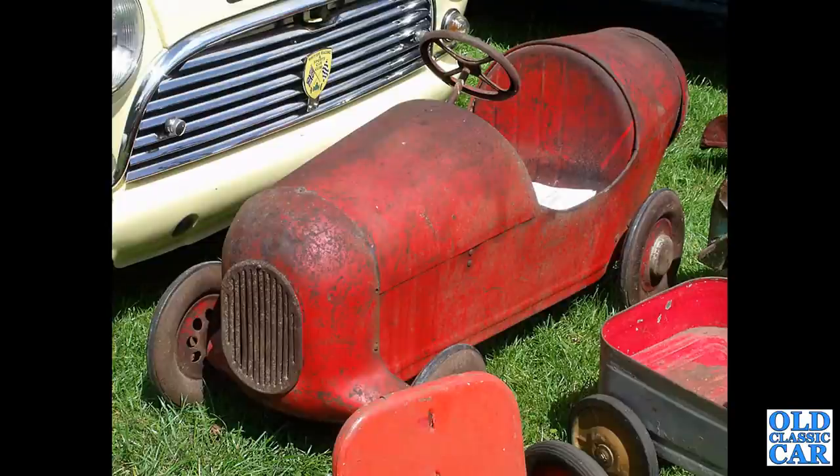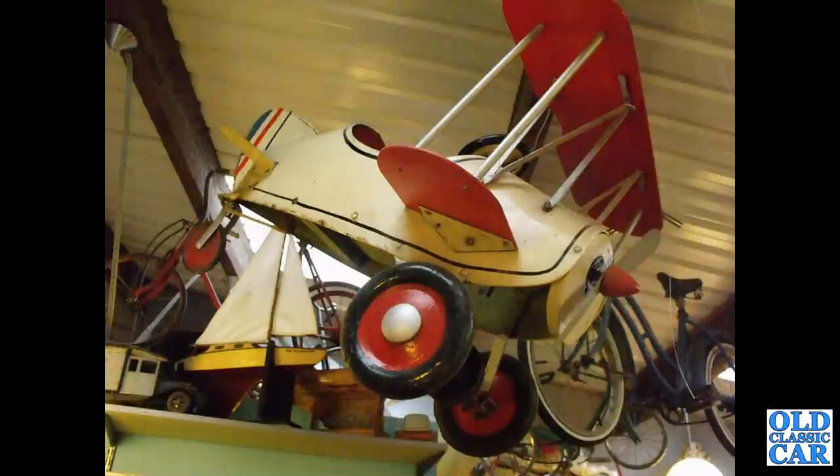There's my old little Brooklands racer — Triang, probably 1950s, but older in style than that. And another pedal airplane, this time a biplane. I forget which motor museum this was in, but fantastic to see.